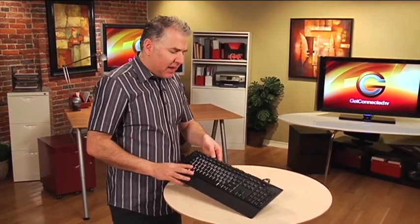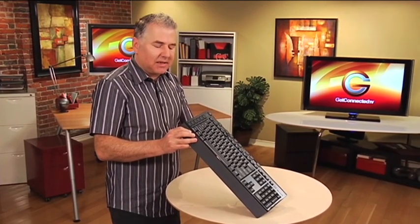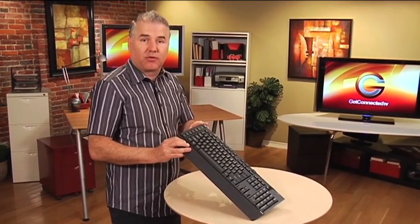As far as downsides, only really a couple for me. It's only got two brightness settings for the backlight, and I probably would have liked to have seen an extra USB port or two on the side just so that you could plug in extra peripherals as well.